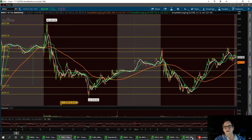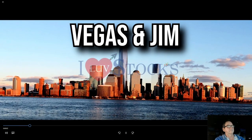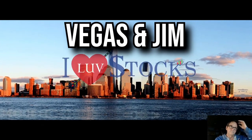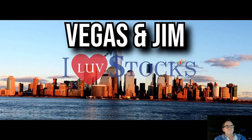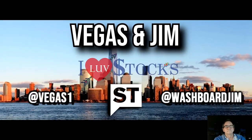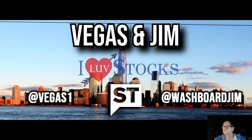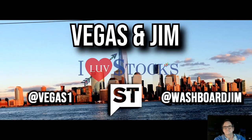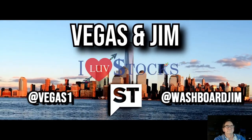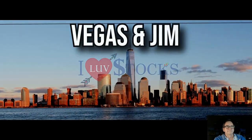Everybody have a great day and we'll see you tomorrow. Always remember: I love stocks.